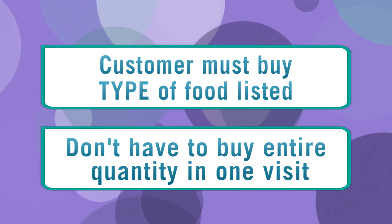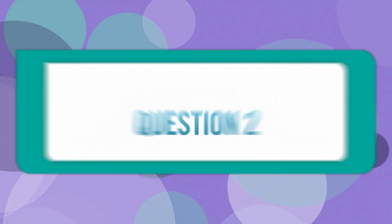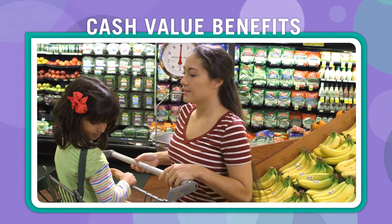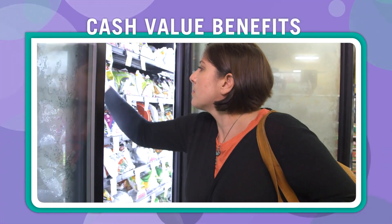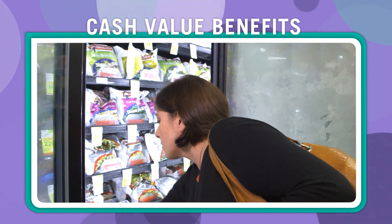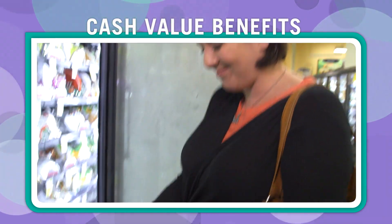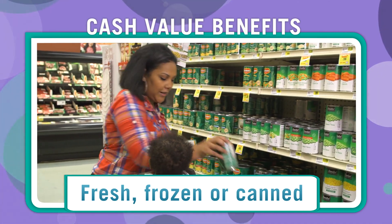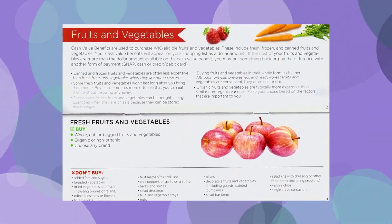What are cash value benefits? Fruits and vegetables are an important part of a healthy diet and an additional WIC food benefit. Cash value benefits show a specific dollar amount. They can be used to purchase WIC eligible fruits and vegetables — they can be fresh, frozen, or canned. Again, the food list has these helpful explanations.